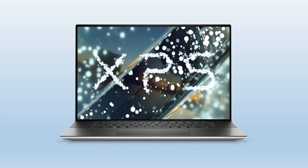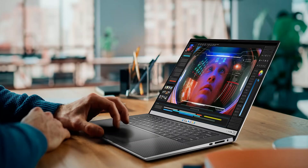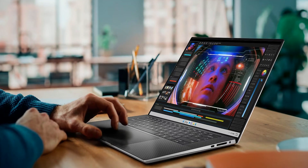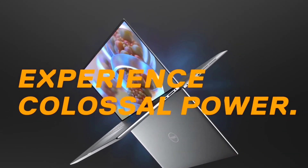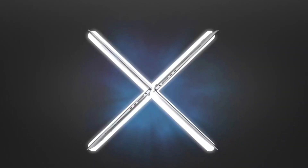Overall, the 13th Gen Dell XPS 15 laptop is a great laptop for users that have lots of security and manageability concerns. It's super easy to carry around, and it's got most of the features that users really need.